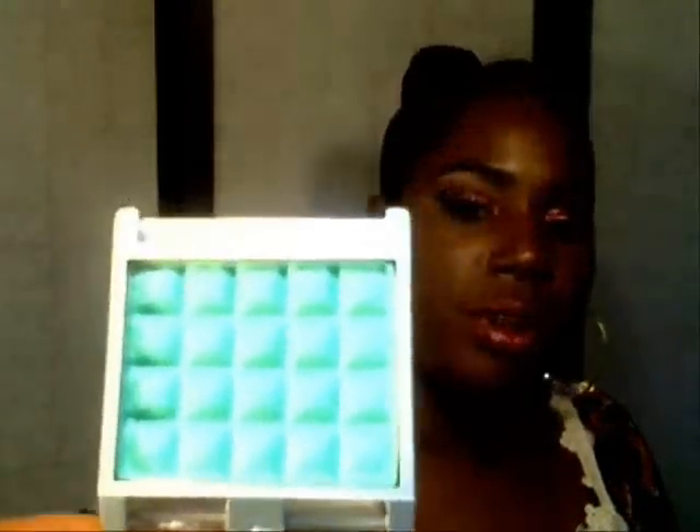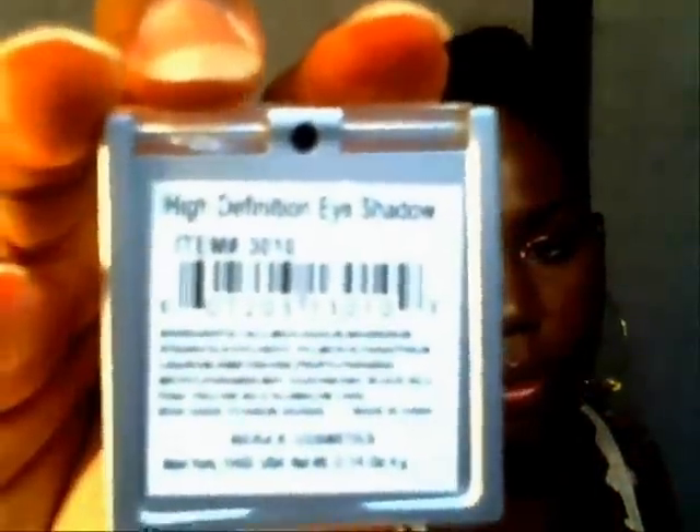The next one is a pretty minty green — more of a pastel green. It's a pretty color and it is number 3010.